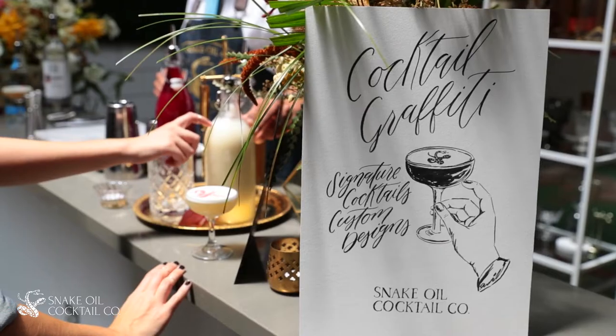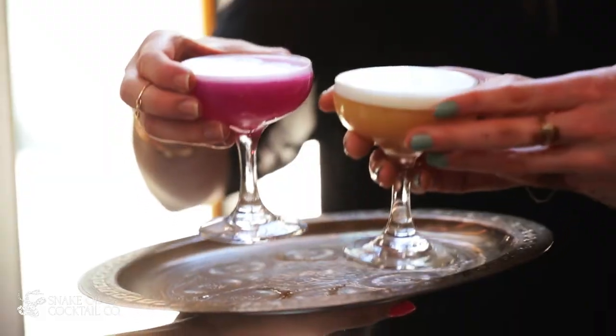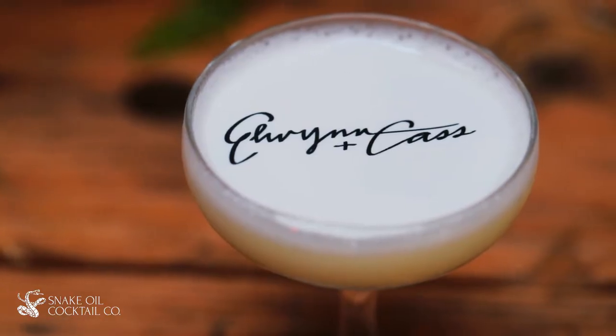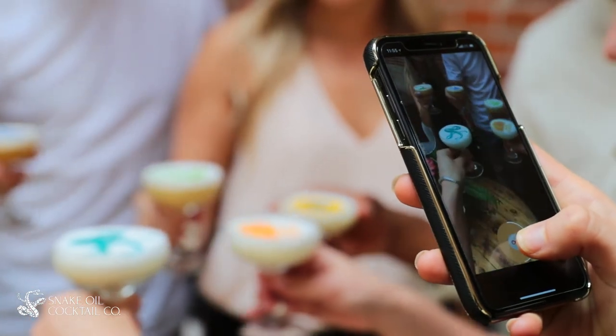Cocktail graffiti can be served with or without alcohol and it'll taste delicious. When you arrive, your guests are presented with your vision right off the bat. It's great for birthdays, it's great for weddings, it's great for corporate events. We'll take images from social media or images that you send us and place them on the drink for your guests.